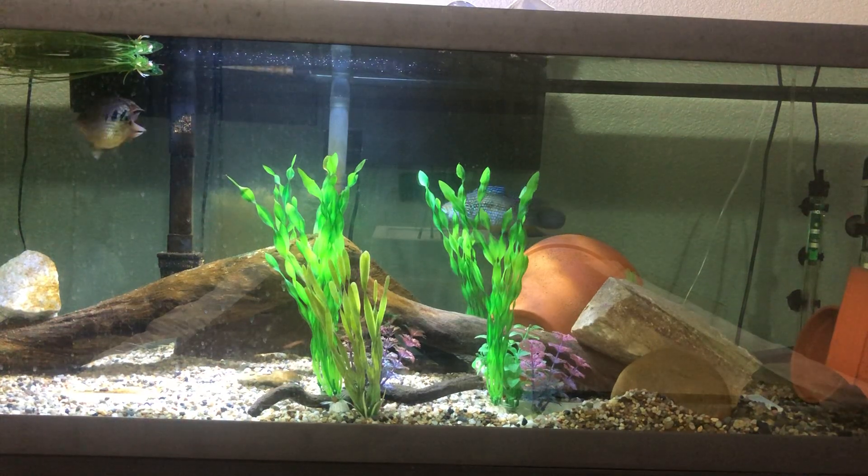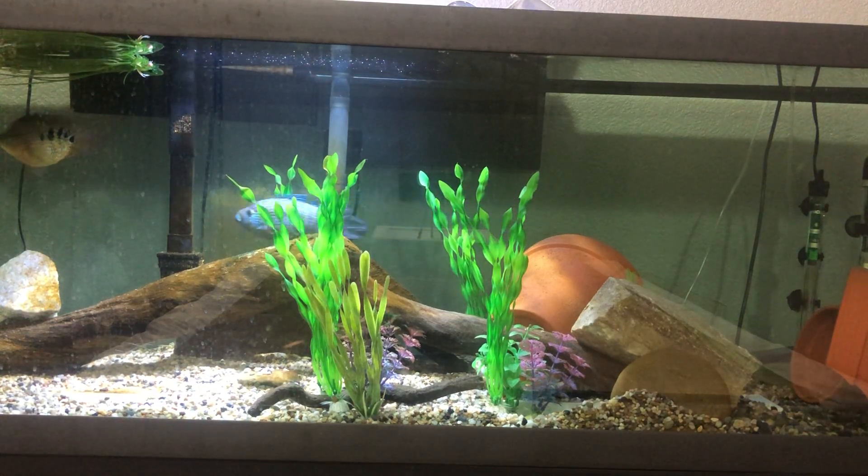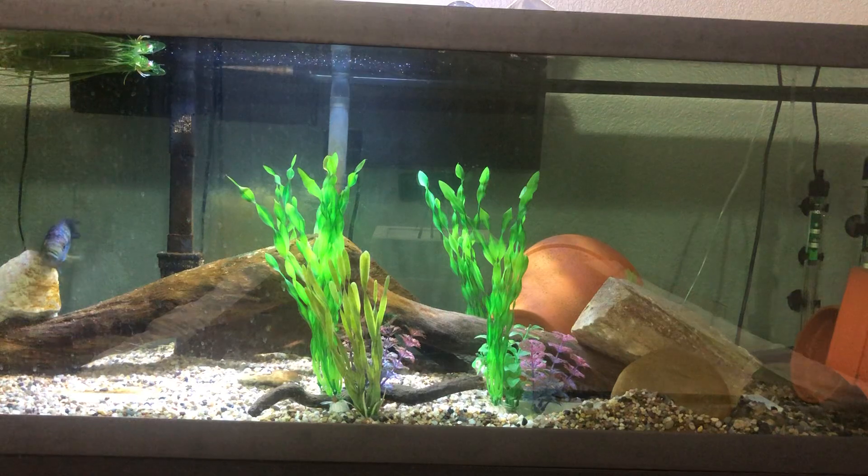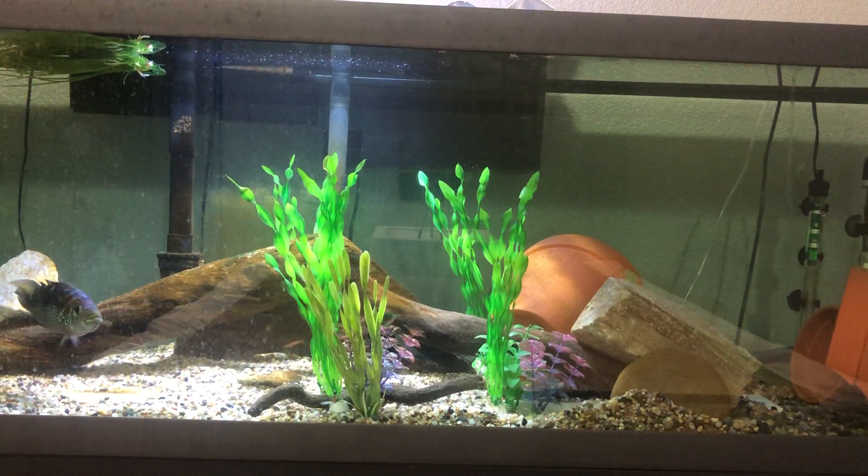If you do follow me on Instagram, you've already seen this fish because I posted it right when I bought him. I would recommend that you follow me on Instagram as well, so you can see what's happening before everything else and get more frequent updates on my fish.